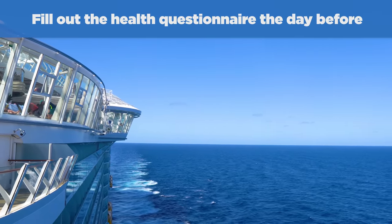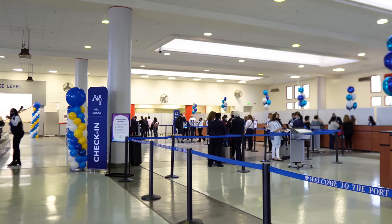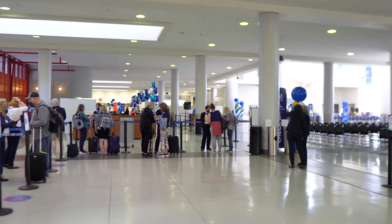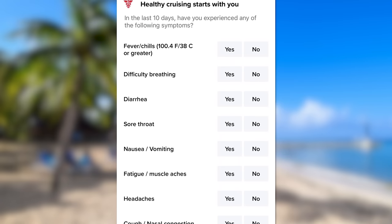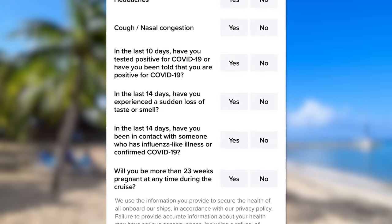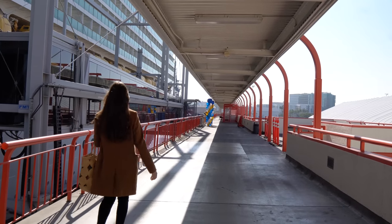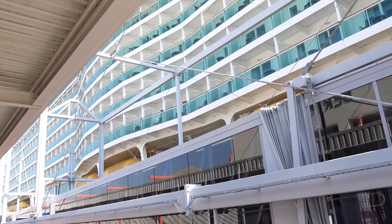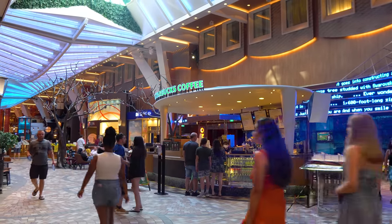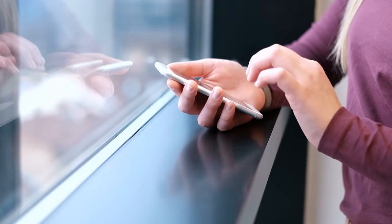Number two: fill out the health questionnaire the day before the cruise. The final step of the check-in process in the Royal Caribbean app is to fill out health questionnaire items the day before. You could do this in the cruise terminal, but it's a lot faster via the app. In 2023, a lot of the questions that used to be in here are no longer required, and depending on where you sail from, many of the COVID questions are gone. As of the recording of this video, being vaccinated and having a pre-COVID test are no longer required for cruises out of North America. Regardless, fill out the health questionnaire the day before so you've got it all set up.